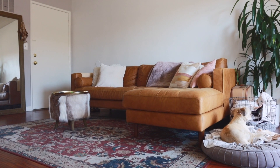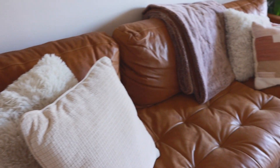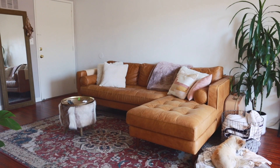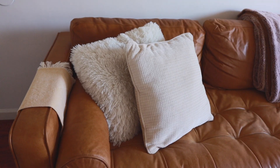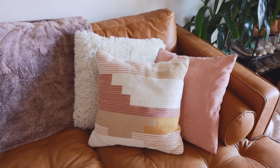The living room is probably my favorite in the whole apartment. I love hanging out with my friends here and watching TV on the couch, which is a sectional from Article. The extra pillows make it super cozy — I got most of them from HomeGoods, but this multicolored one is from Target, and the blanket is also from Target.